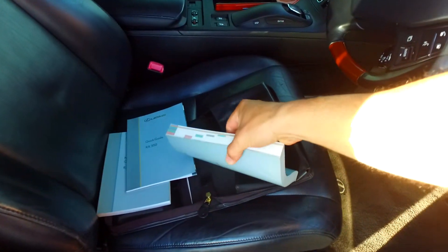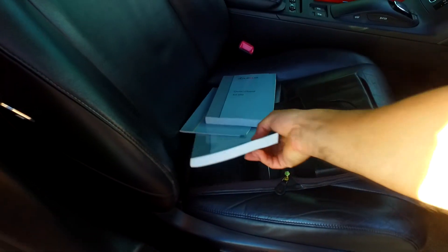I was looking at the owner's manual — who reads that? And there's one even just for the navigation itself.